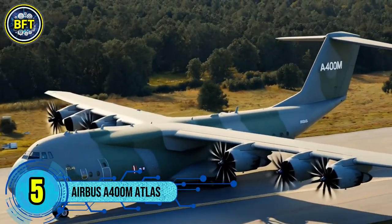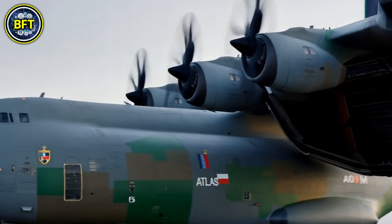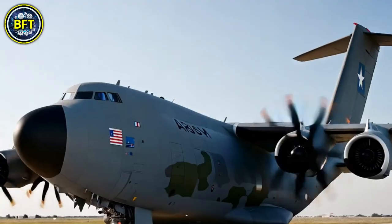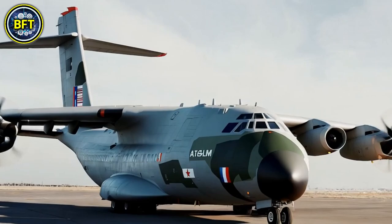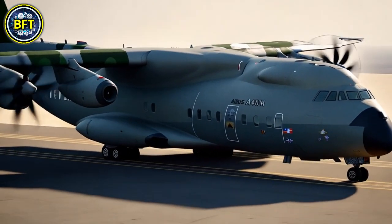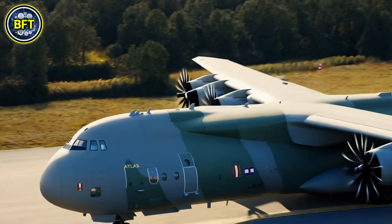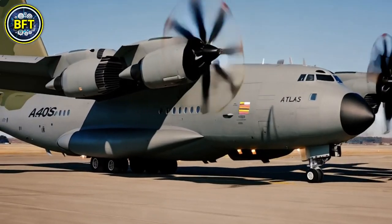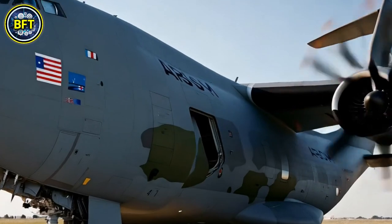Number 5: Airbus A400M Atlas. The A400M Atlas is a versatile four-engine turboprop military transport aircraft designed to meet the demanding needs of modern air forces. Developed by Airbus Defense and Space, it serves as both a tactical and strategic airlifter, filling the gap between smaller aircraft like the Lockheed C-130 Hercules and larger planes such as the Boeing C-17 Globemaster III. The A400M can transport heavier payloads than the C-130 and operate on rough or unpaved landing strips, making it ideal for diverse missions. It can also be outfitted for aerial refueling and medical evacuation. Its first flight took place in December 2009, though the program faced challenges due to delays and cost overruns.